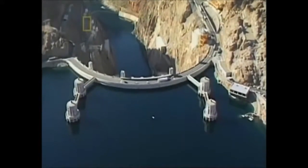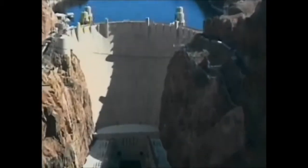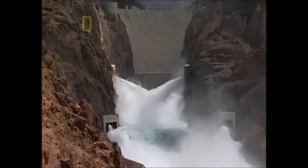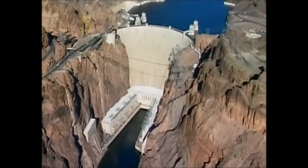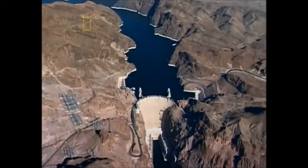Weighing six million, six hundred thousand tons, this concrete colossus holds back 45,000 pounds of water per square foot. The force of this water generates hydroelectric power for over a million people — from the neon lights of Las Vegas to the freeways of Los Angeles — generating 2,080 megawatts of electricity. The Hoover Dam's construction redefined what the world could do with concrete, but it also rerouted one of America's greatest rivers, flooding ancient canyons and reshaping the area's natural habitat.